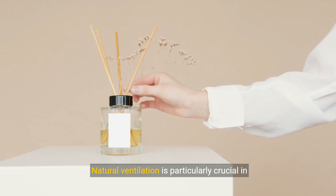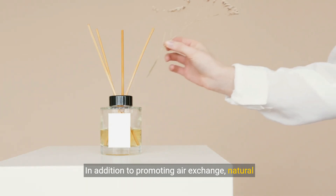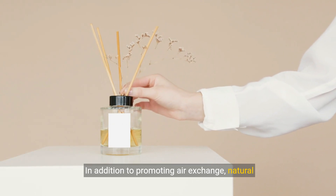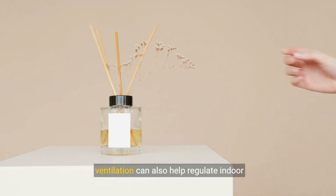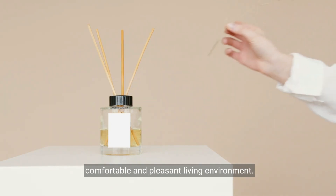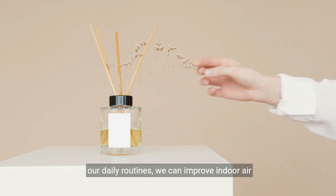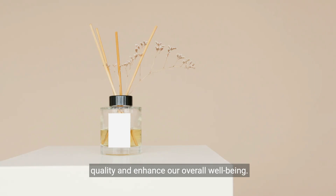Natural ventilation is particularly crucial in tightly sealed homes where indoor air pollutants can become trapped and accumulate over time. In addition to promoting air exchange, natural ventilation can also help regulate indoor temperature and humidity levels, creating a more comfortable and pleasant living environment. By incorporating natural ventilation strategies into our daily routines, we can improve indoor air quality and enhance our overall well-being.